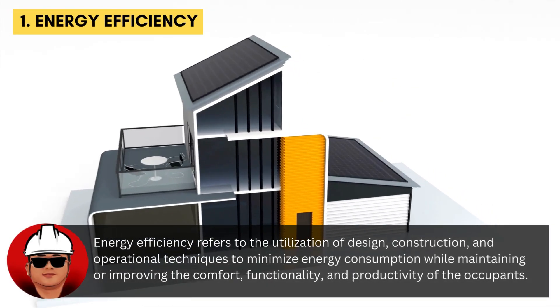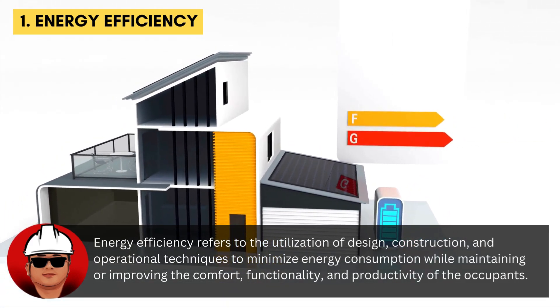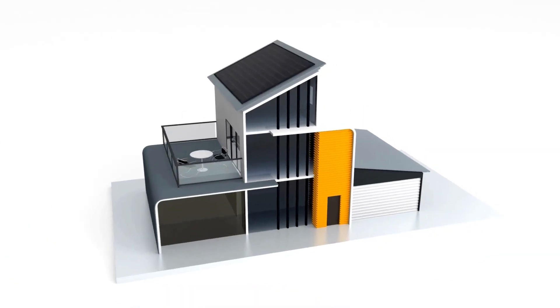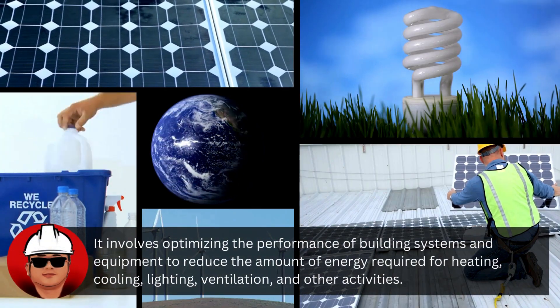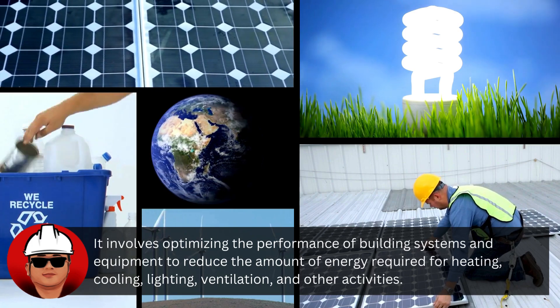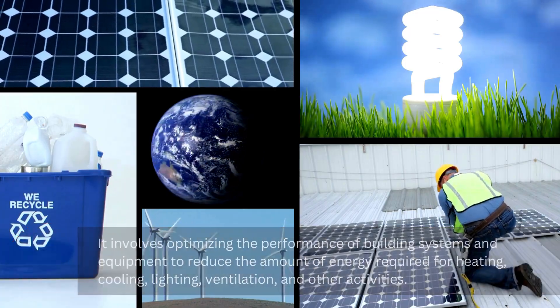Energy efficiency refers to the utilization of design, construction, and operational techniques to minimize energy consumption while maintaining or improving the comfort, functionality, and productivity of the occupants. It involves optimizing the performance of building systems and equipment to reduce the amount of energy required for heating, cooling, lighting, ventilation, and other activities.